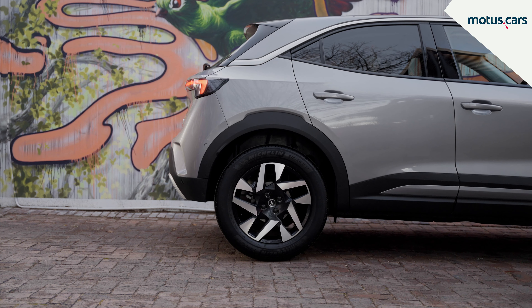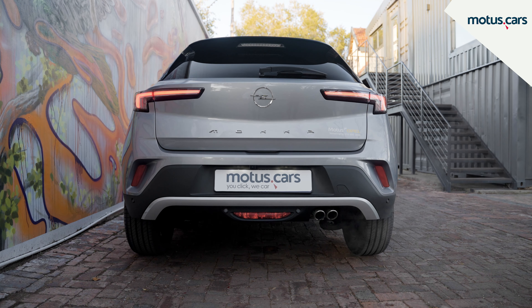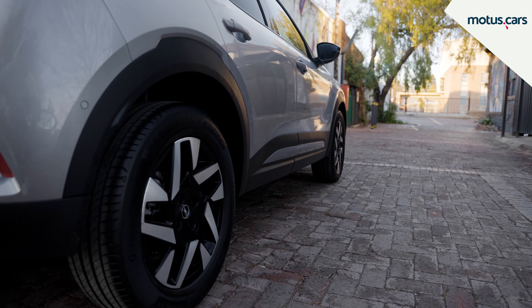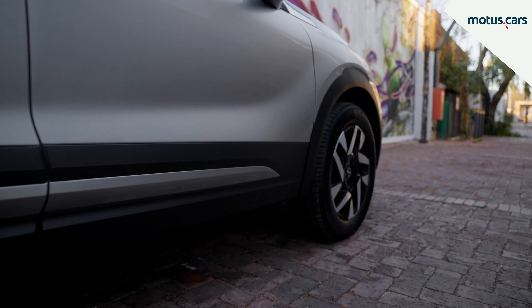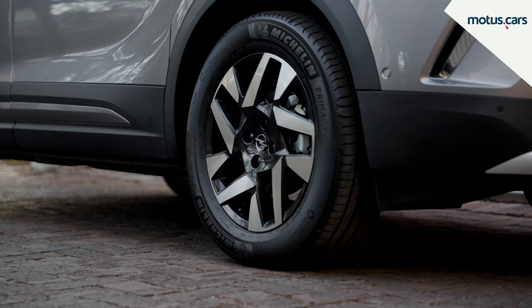This compact five-seater also now features shorter overhangs and a wider footprint, which gives it an edgy and modern look. The black fender covers further enhance the overall modern appearance of the new Mokka, while both Mokka variants also get sporty 17-inch alloy wheels.